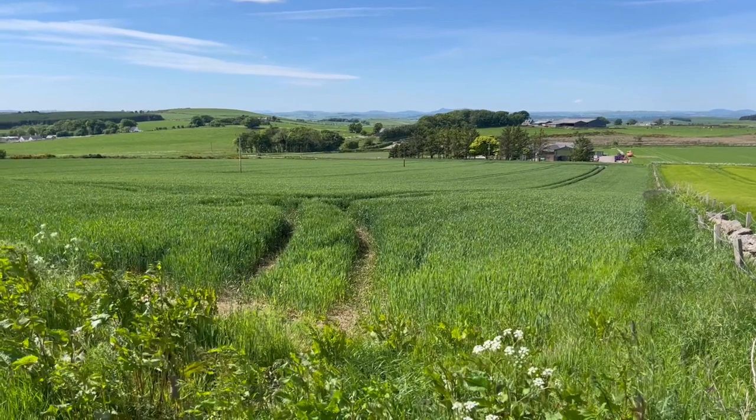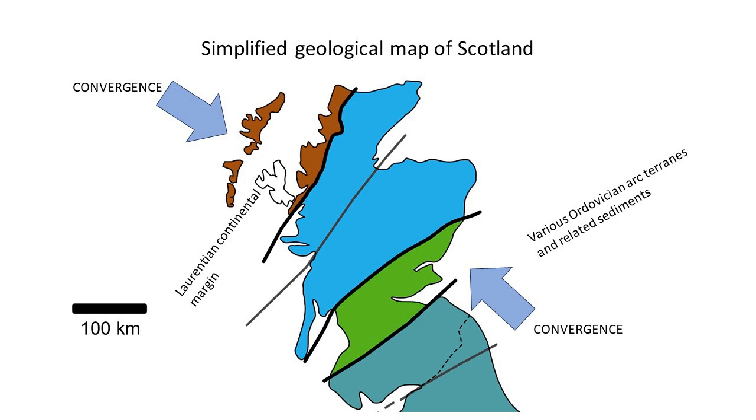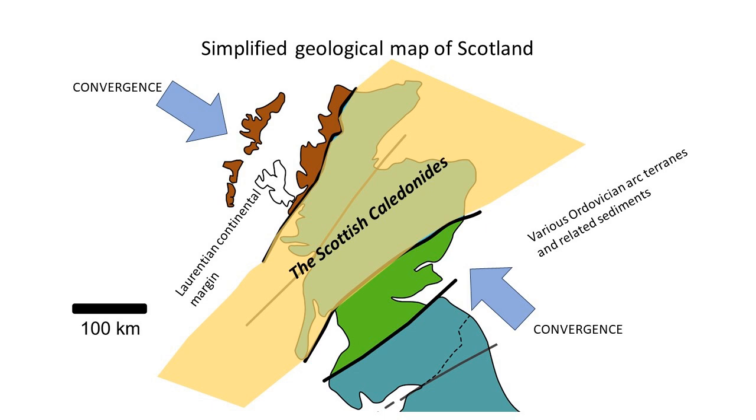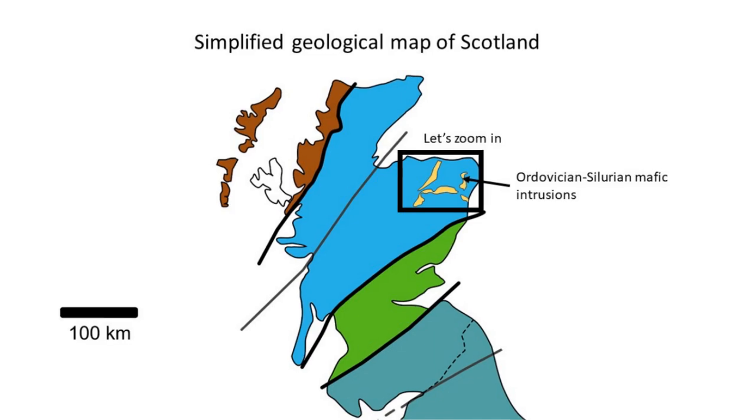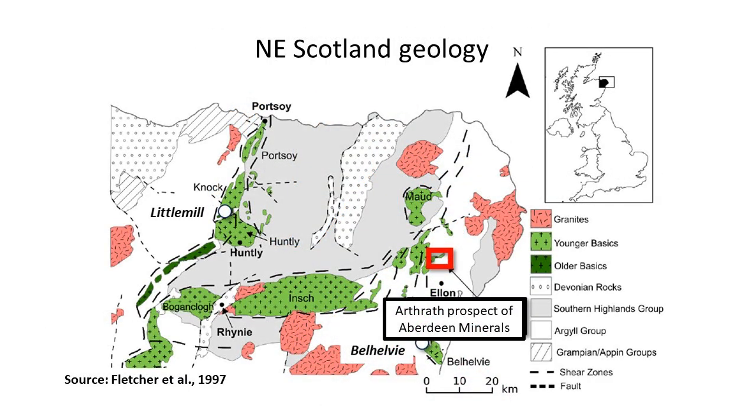400 million years ago there was a mountain belt here resulting from a collision between two continental plates. These mountain belts formed above a subduction zone, so before the plates finally collided, there was a period of extension above the subduction zone. Mafic mantle magmas intruded into the crust, which contained sulfur-bearing sedimentary rocks, such as the lead-zinc-rich barite deposit near Abervelde. Today we can find these mafic magmatic bodies at several localities across the northeast of Scotland, discovered by exploration in the 1960s and 70s.